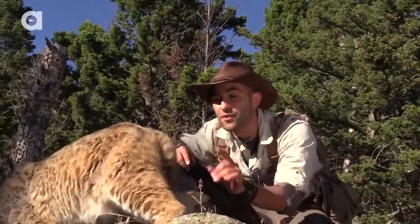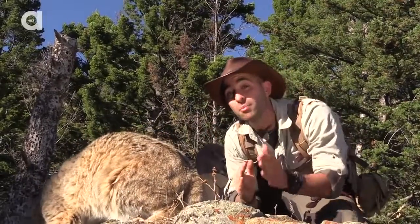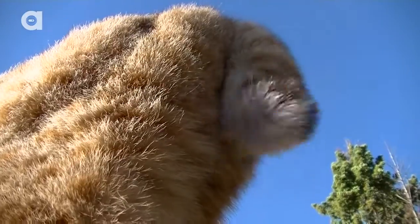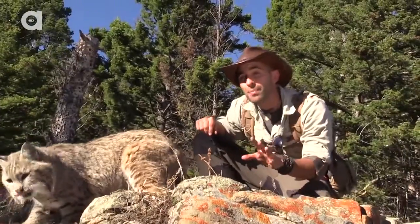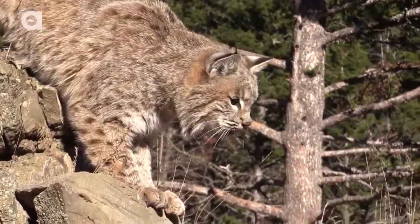Now look at that tail — this is where they get their name, that bobbed little tiny tail. If they flip the tail up in the air, it's completely white. If it's a mother cat, that allows kittens to follow her in the dark so they don't get lost. Mother bobcats are extremely good moms, always taking care of their kittens until they're old enough to hunt for themselves.